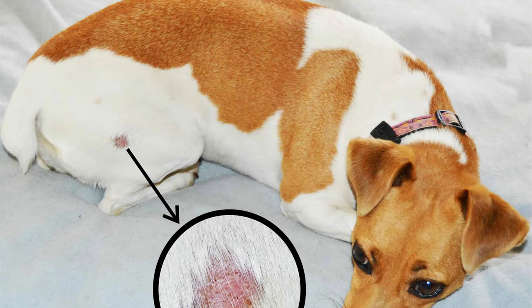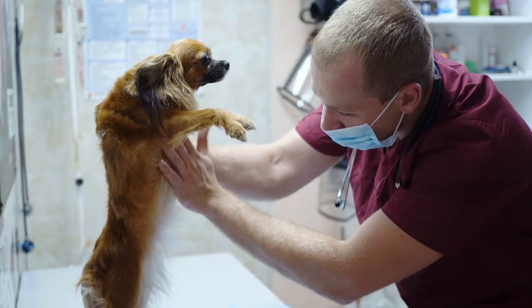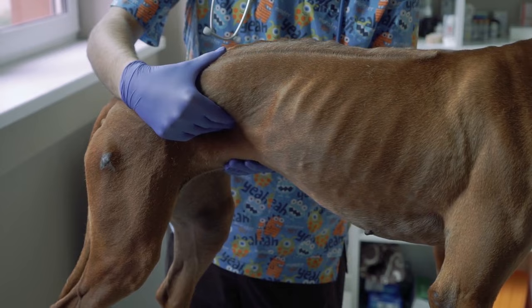Black fly bites can be confused with ringworm spots, which do require treatment in the form of topical or oral antifungals. Black fly bites will appear suddenly, be accompanied by other bites, be confined to the belly, and not bother the dog. Ringworm, on the other hand, can appear anywhere, may or may not irritate your dog, and usually starts in one area as opposed to several areas appearing at once.